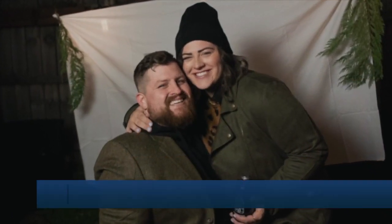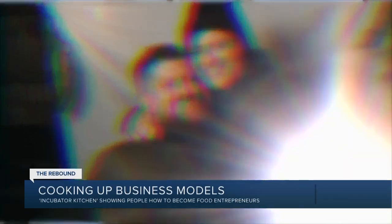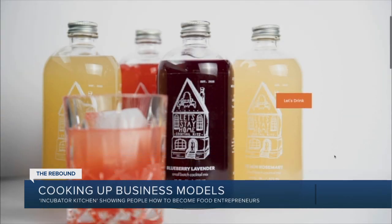After the pandemic cost Eric McCauley his bartending job, he continued his craft at home. His wife said, 'I would come home and Eric was making us these awesome drinks and I told him you should try making this into a business.' And now they're here — he and his wife Taylor just started up their new business, Let's Stay Home Cocktail Kits.